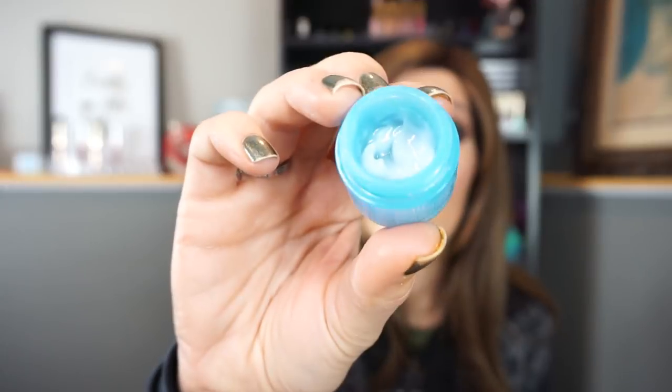The next product I have is by Belief — the Moisturizing Eye Balm. This is another one of those products where you don't need much at all. I've actually been using this for almost a year and I'm still right there — there's still a little bit left. So I'm going to try to use that completely up.